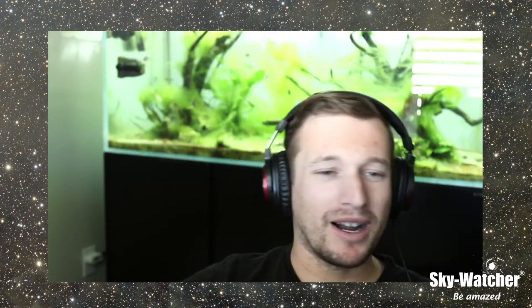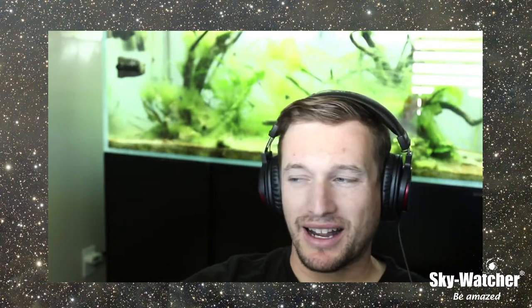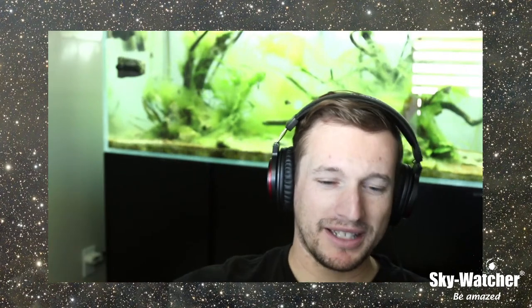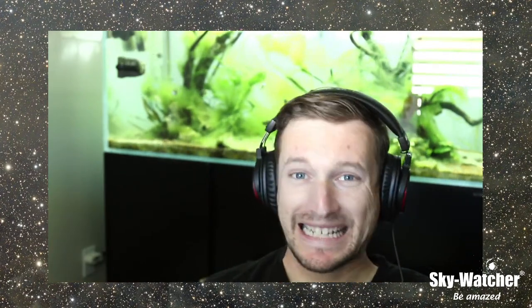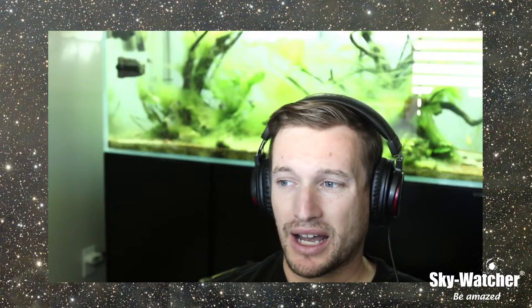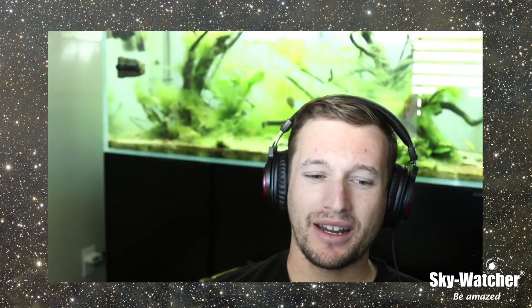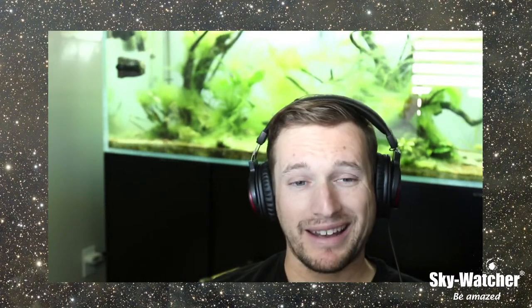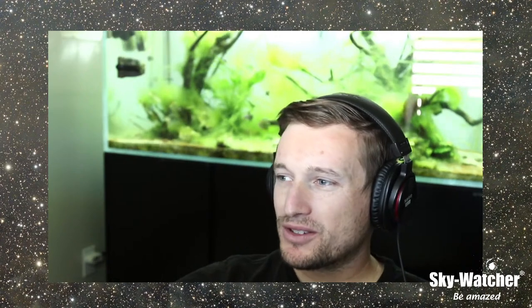If you're looking for Sky-Watcher swag, we've got the skywatcher.threadless.com store with all different kinds of shirts. And if you're looking for gear, we have EQ6-Ri mounts in stock, Star Adventure 2i's, EvoLux 62s and 82s, and some EvoStar refractors. There's all kinds of inventory available right now, and if you're looking to get stuff for the holidays, now would be the time — don't wait till the last minute.